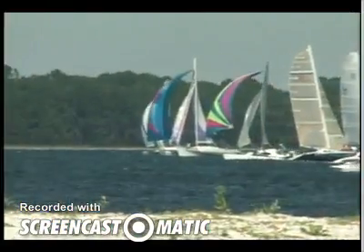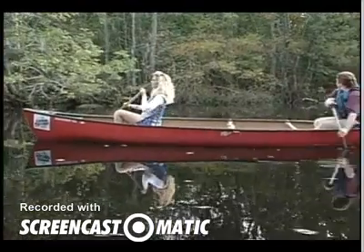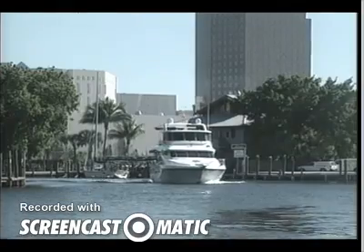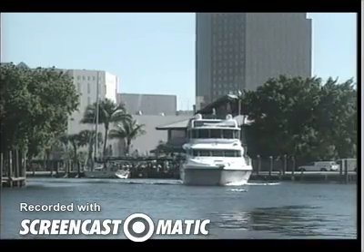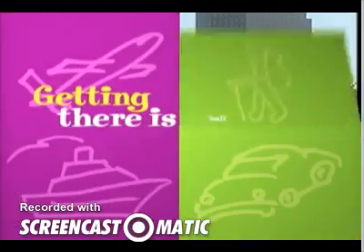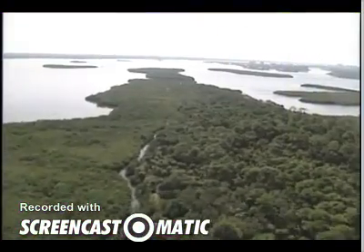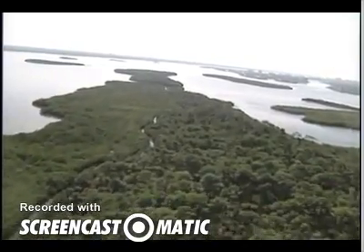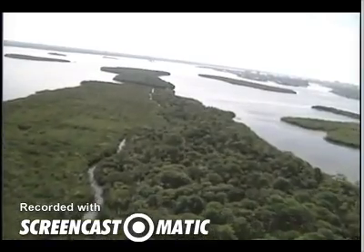So far, I've been in cars, on bikes, on water skis, and in kayaks and canoes exploring Florida. Now I'm ready to climb aboard a motorboat. I'm going to see what the Gulf Coast looks like while cruising along in style. On Florida's Gulf Coast, the Intracoastal Waterway is a passageway for boats that is protected from the open ocean by barrier islands.